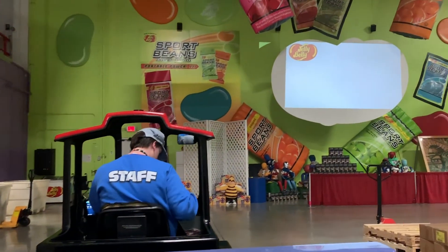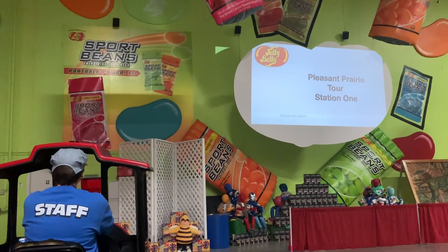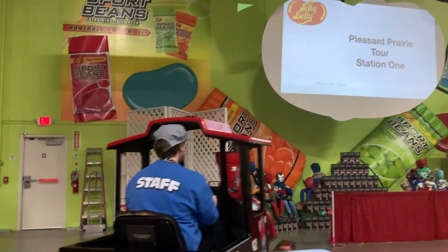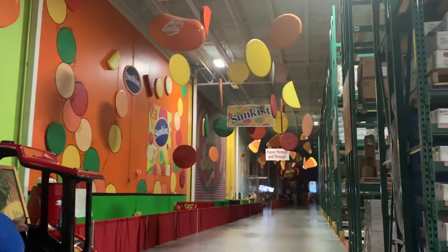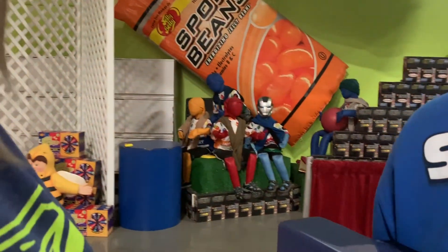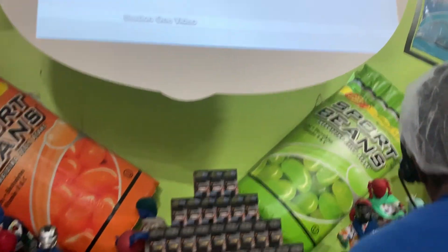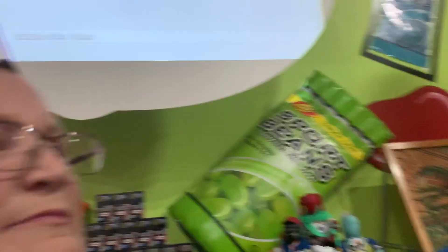Good afternoon. Welcome to the Jelly Belly Candy Company Trail Tour. My name is Janelle, and I'm your engineer and guide on your journey. We're going to have some fun today. We'll explore what goes into the process of creating the 100-plus flavors of the original gourmet jelly beans. Before we jump into candy making, we want to share a little more about how our company came to be.